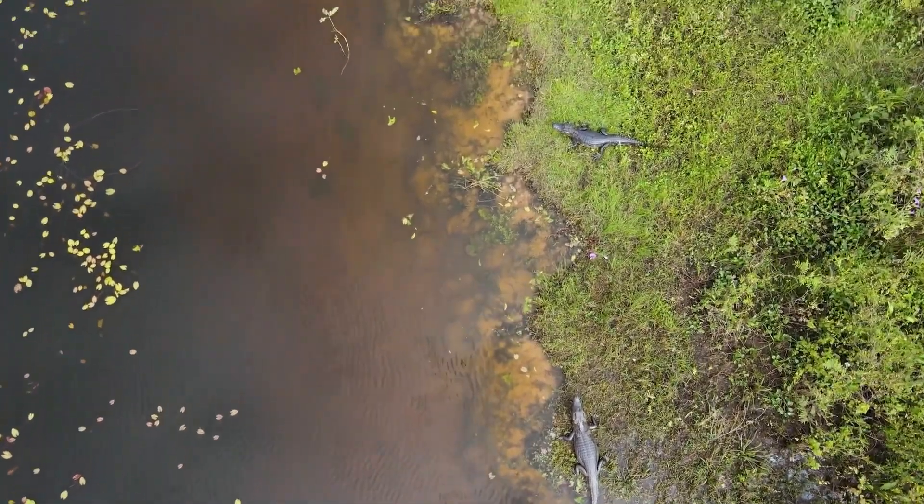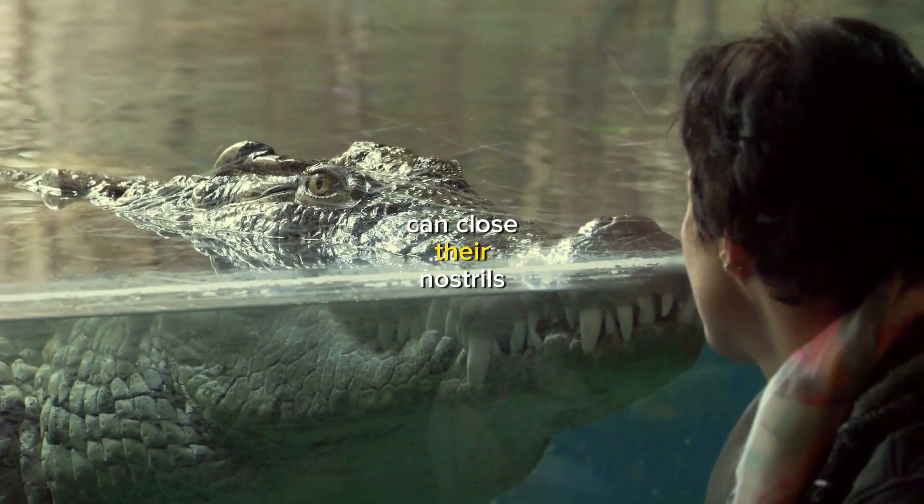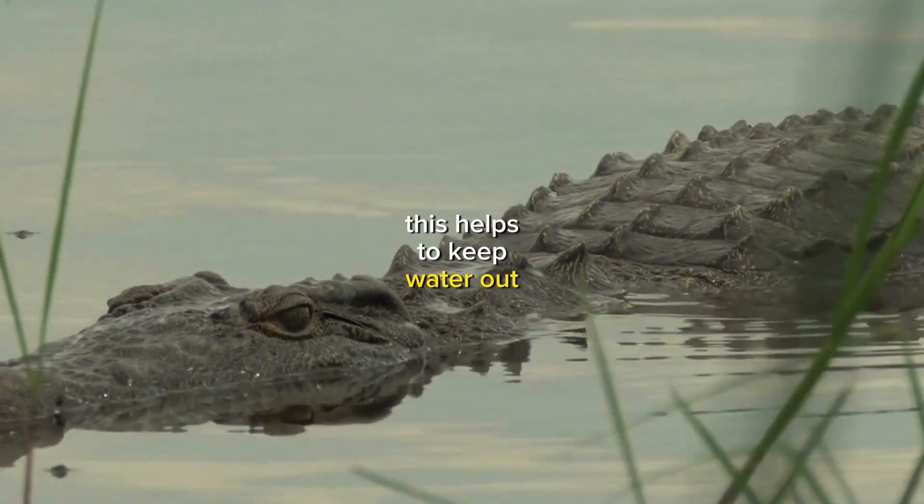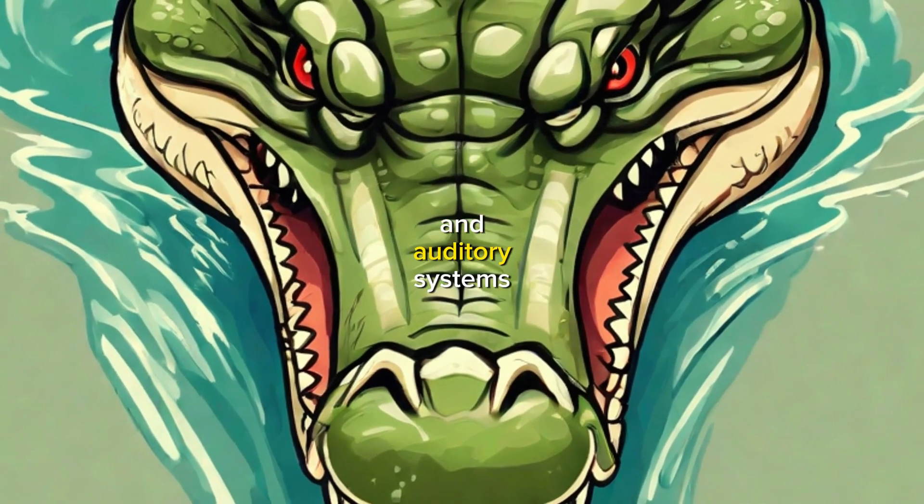Did you know that crocodiles can close their nostrils and ears when they are underwater? This helps to keep water out of their respiratory and auditory systems.